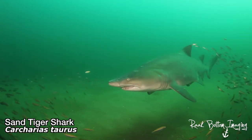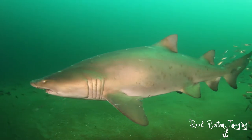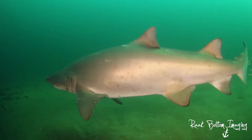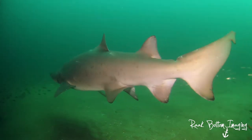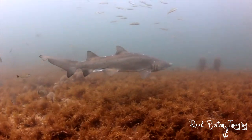Sand tiger sharks inhabit the shallow sandy bottoms of temperate waters around the world. The shark's intimidating appearance is slightly misleading since the fish is docile by nature and often seen lazily swimming around. Storing air gulped at the surface, the shark can hover motionless in the water.